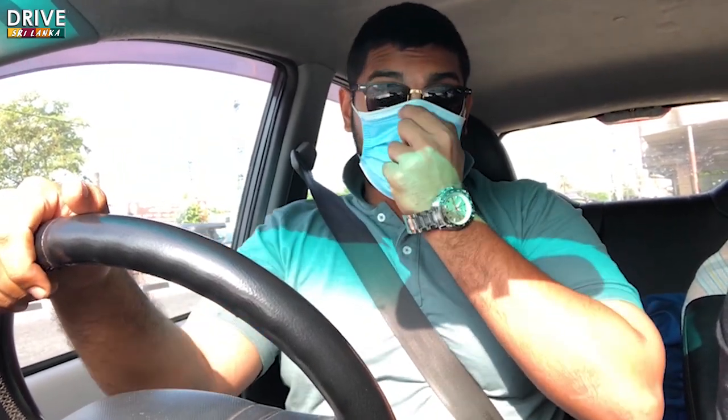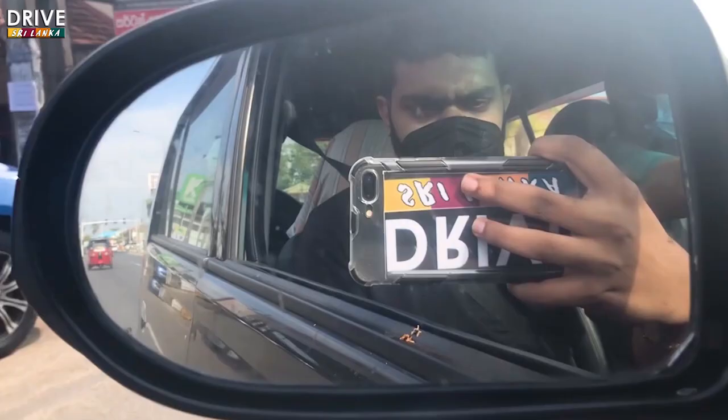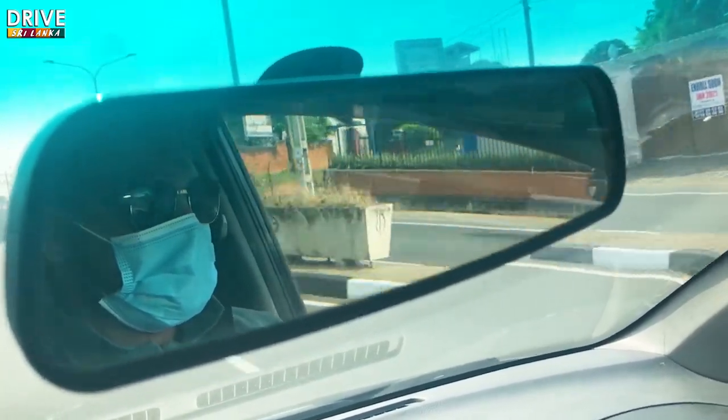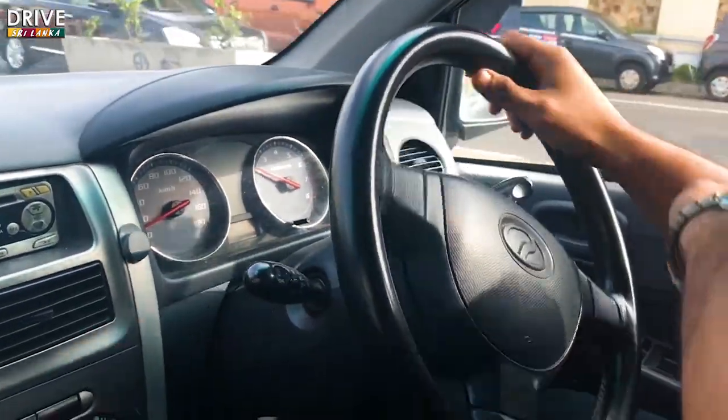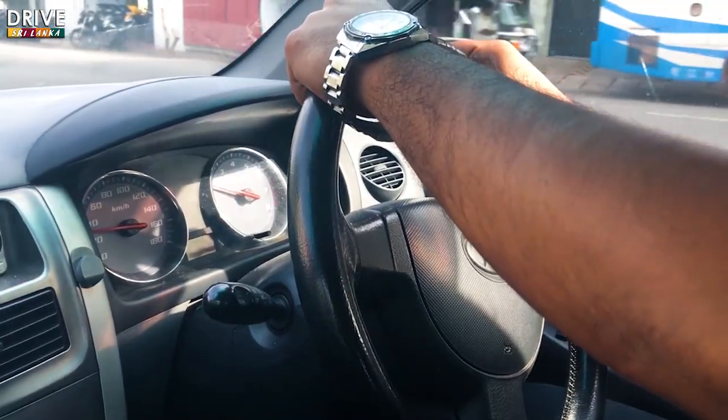We have a little mysterious, a little surprised video for you. We have arrived here at the dyno and we are waiting for the mysterious thing to come here.